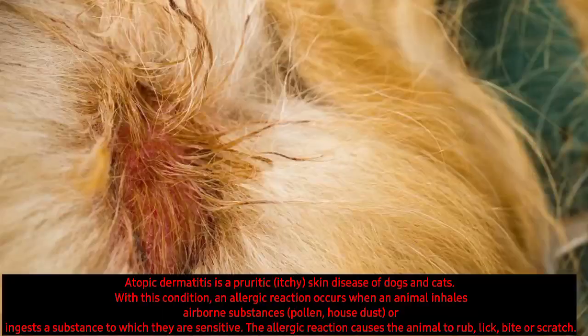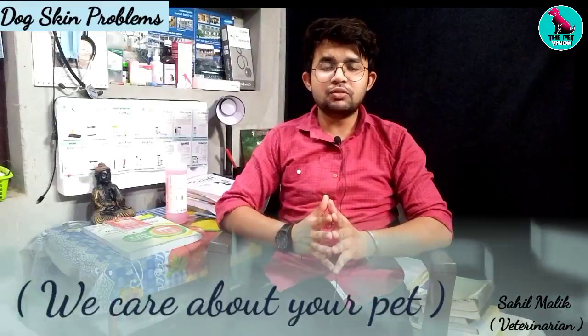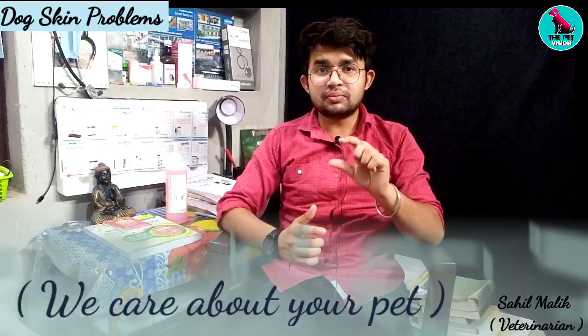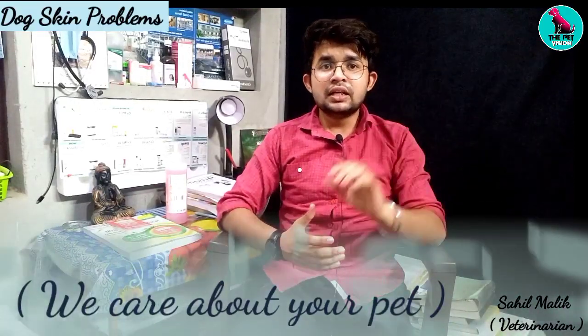The first thing we will see is eczematous dermatosis. What is eczematous dermatosis? It especially affects the dog's skin, and a discoloration develops in the affected area.